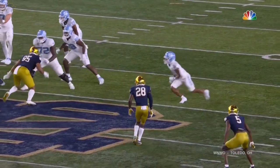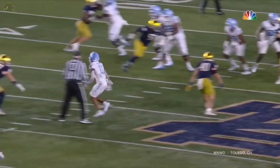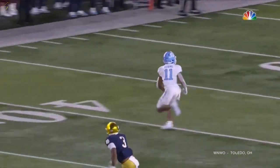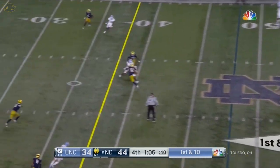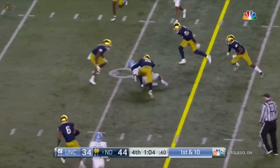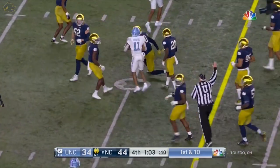From Josh Downs — he acts like he's running a shallow cross and puts a move on the linebacker who tries to reroute him. Some chunks here. Howell throws complete — there he's in space, Josh gets the first down.